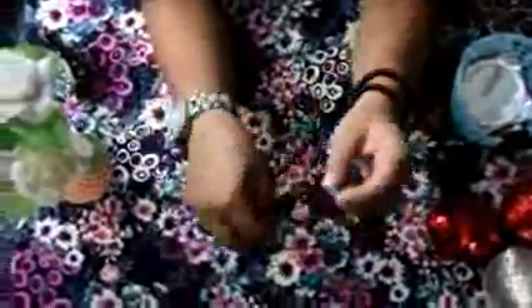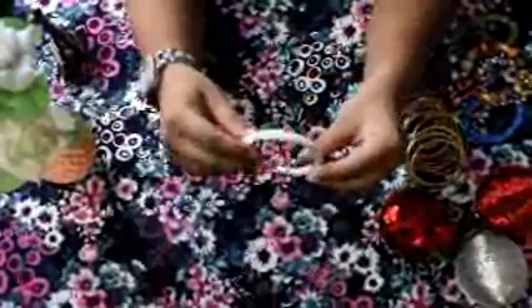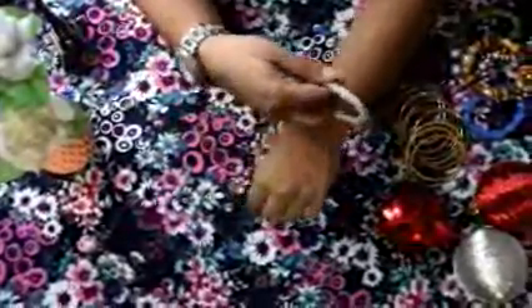This is a bracelet — I'd call it a versatile bracelet; it suits everything western. The next one is black and has a multi-layer look. This one needs to be kept safe — it's really, really nice. And this is a silver one — you can see how it looks.